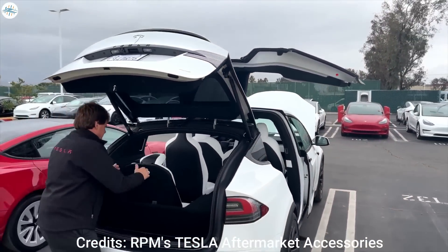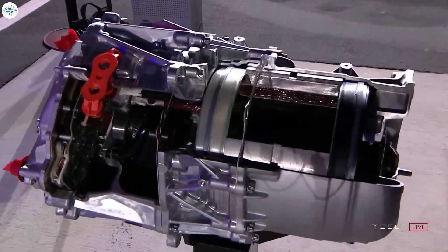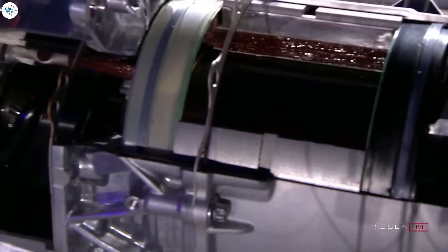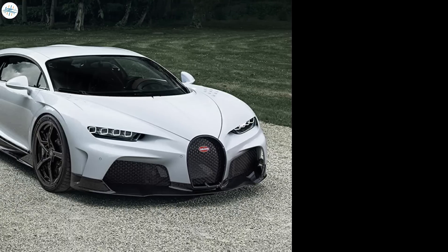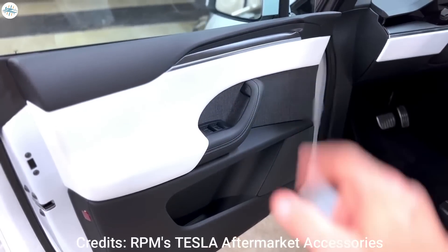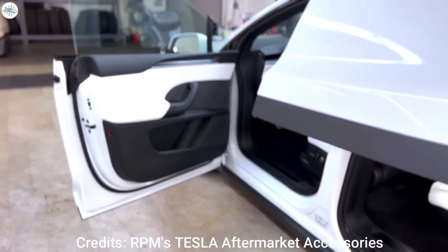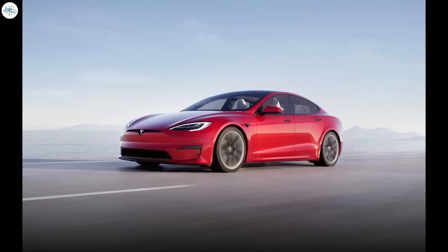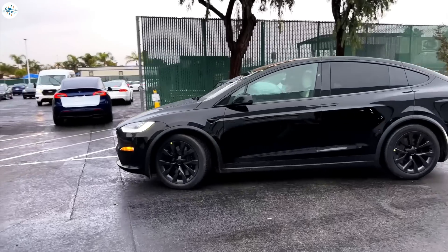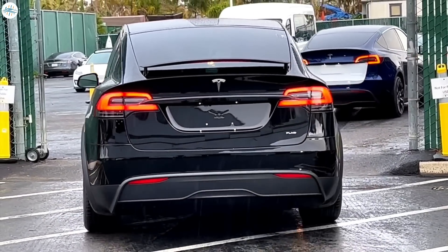Beyond the utility and impressive practicality offered by the flagship vehicle, the Model X Plaid is actually a pretty insane electric car in its own right. Similar to its sedan sibling, it features three carbon-wrapped electric motors that allow the hulking all-electric vehicle to launch from 0 to 60 in 2.5 seconds and complete the quarter mile in less than 10 seconds — as quick as a Bugatti Veyron or a Porsche 911 Turbo S. If one were to consider the presence of the Model S Plaid, as well as upcoming vehicles like the next-generation Roadster, then the idea of a seven-seat crossover SUV completing the quarter mile in less than 10 seconds makes quite a bit of sense.